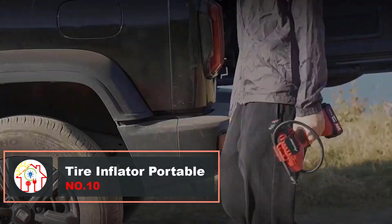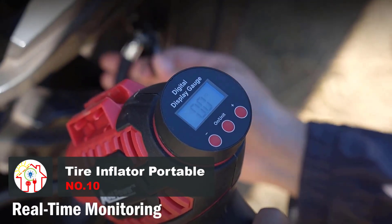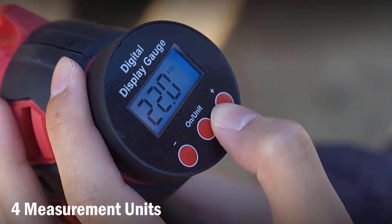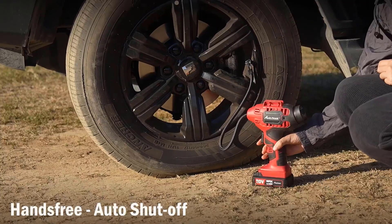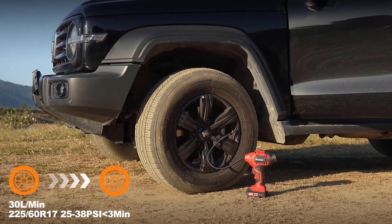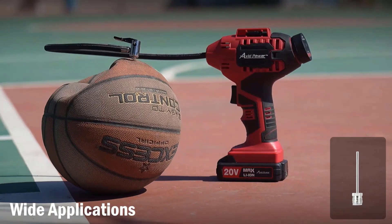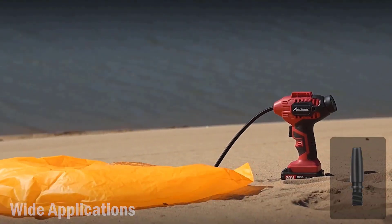Nothing's worse than forgetting to get your tires inflated before a long journey. There are tons of options for these things these days, but Avid's Power Inflator is perhaps one of, if not the best, out there. It's got an automatic stop function that accurately measures tire pressure within one PSI and fills it up accordingly. On top of that, it comes with its own battery pack that has a USB port for other stuff too. If you run out of charge, you can just plug it straight into a 12-volt car power adapter too.